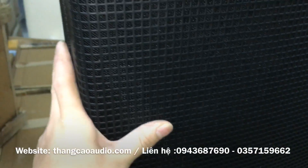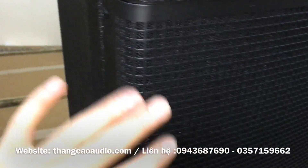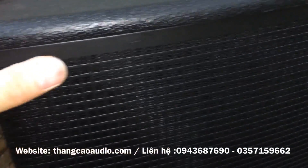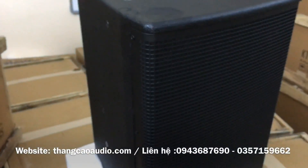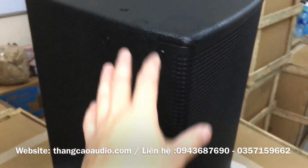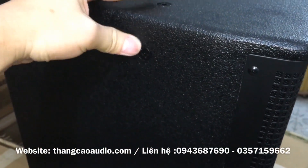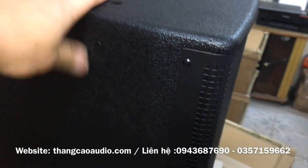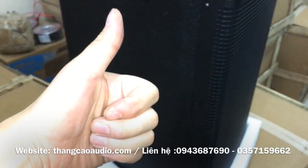Các bác có thể nhìn thấy cái mặt căng, rất là cầu kỳ, rất là chi tiết, tường góc cạnh luôn. Không phải chê được không. Cảm ơn các bác đã ủng hộ em trong suốt thời gian vừa qua. Những đôi loa này bây giờ gần sát Tết rồi, còn vài ngày nữa là Tết thôi. Bác nào có nhu cầu mua hàng thì liên hệ trực tiếp nhé. Cảm ơn các bác đã xem video của em. Chào tất cả các bác.